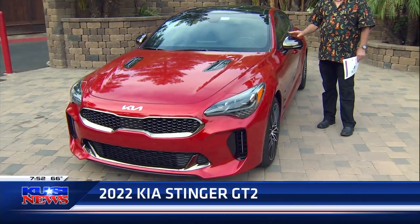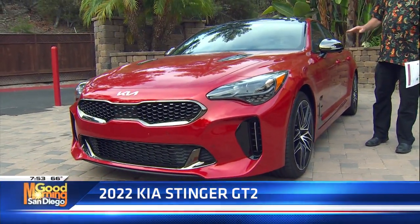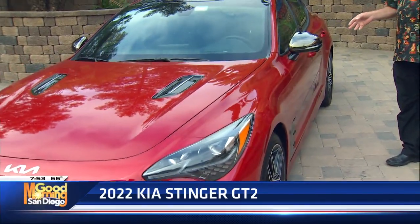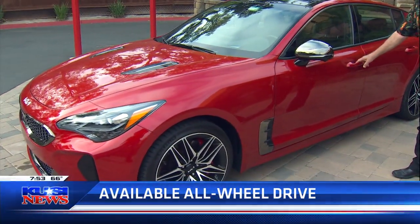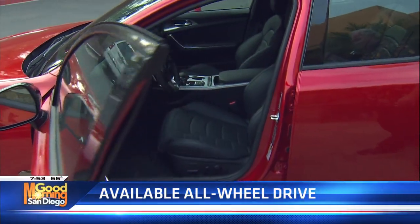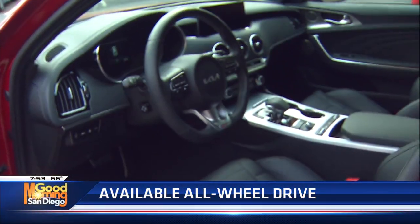A lot of people like a performance four-door sedan, and this marks all the boxes. Not only does it handle, but this particular model is rear-wheel drive, or you can do all-wheel drive. It's Nappa leather, heated seats front and rear, and a huge touchscreen for navigation and what have you.